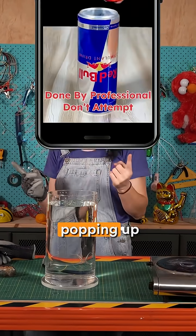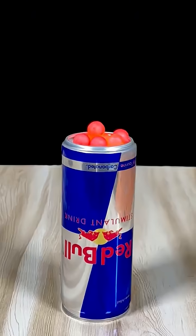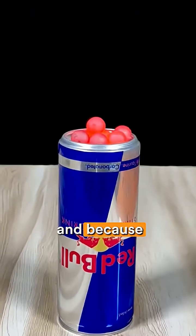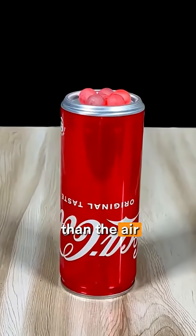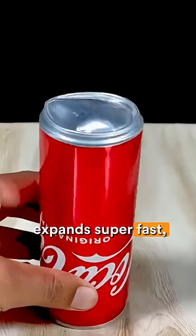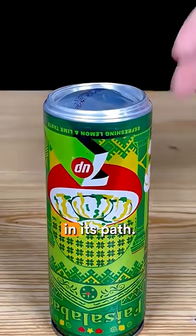You might have seen videos like these popping up in your feed. So what's happening here? The red-hot iron ball is heating up the gas inside the can, and because heat is energy, the air inside is higher pressure than the air on the outside. And boom, the can expands super fast, causing the iron balls to shoot into the air, probably burning anything in its path.